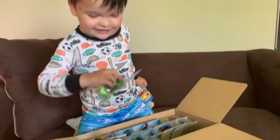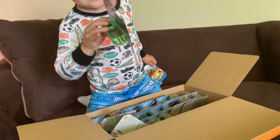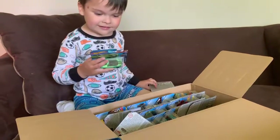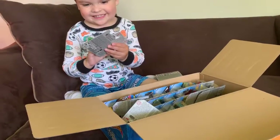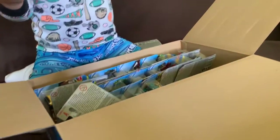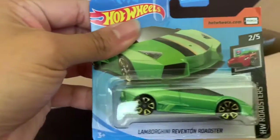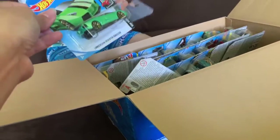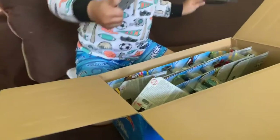Let me see — this is a Lamborghini! It's a Lamborghini. What is it? Can I see it? Hey, this is a Lamborghini. It is a Lamborghini. Wow. Here you go. Okay, what else is in there?